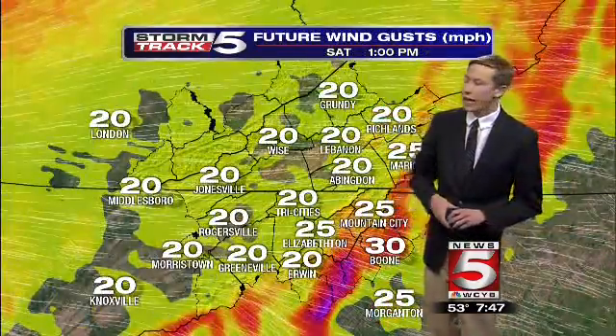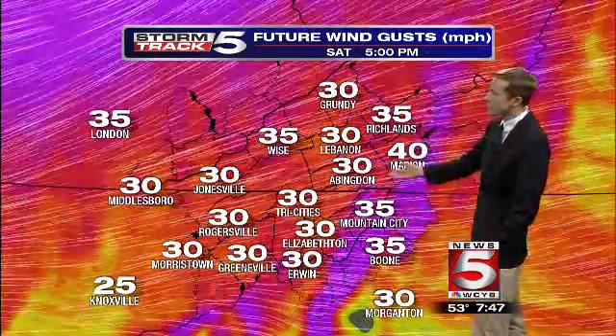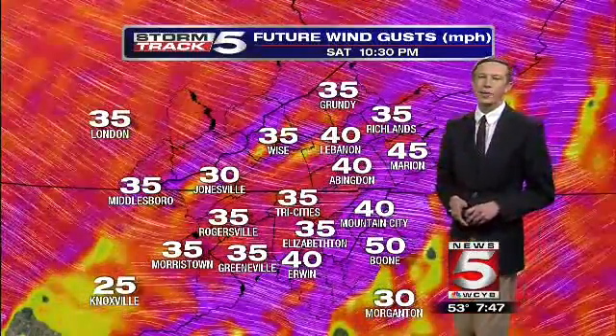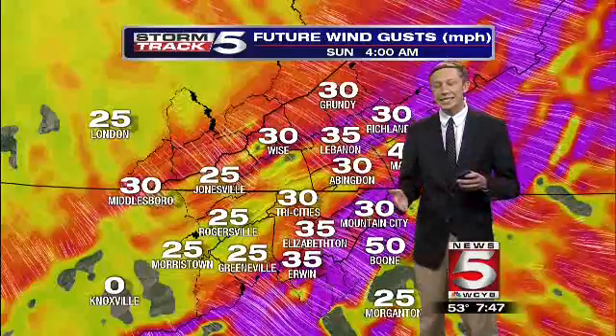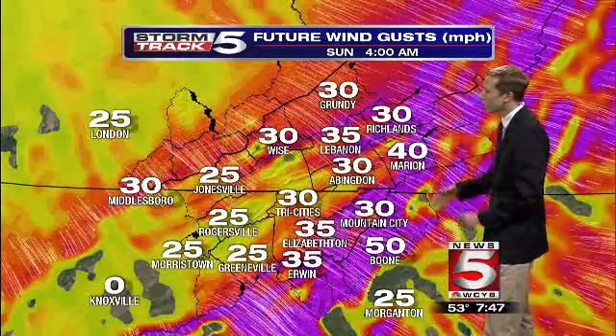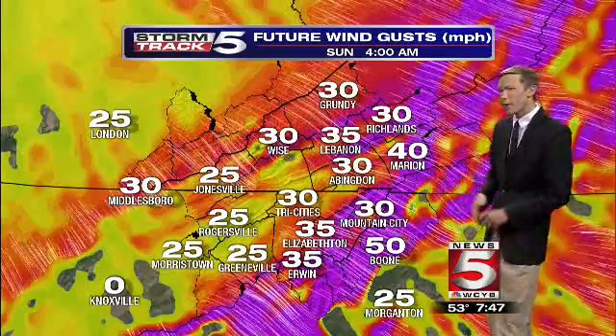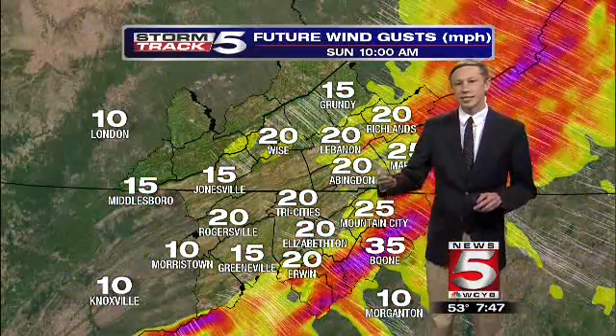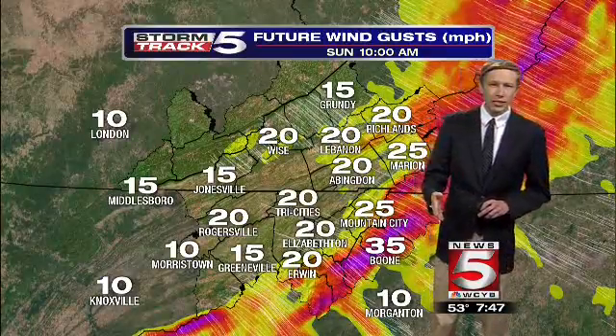Winds this afternoon could gust as high as 45 miles per hour at times, becoming breezier as we head into the evening hours and lasting overnight. It will be one of those nights where it just has that sound outside your window as you try to go to sleep, making a few folks feel kind of anxious. But don't worry — the winds probably aren't going to be strong enough to damage most trees. Usually you need gusts around 50 to 60 for that to happen. Just some breezy conditions overnight.